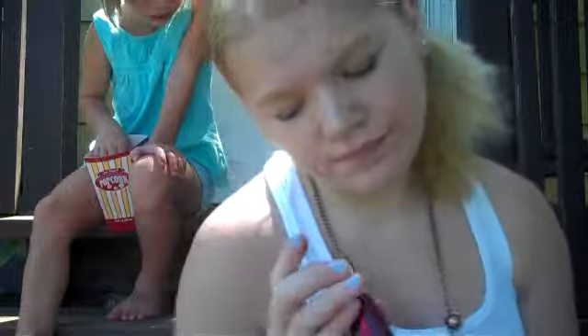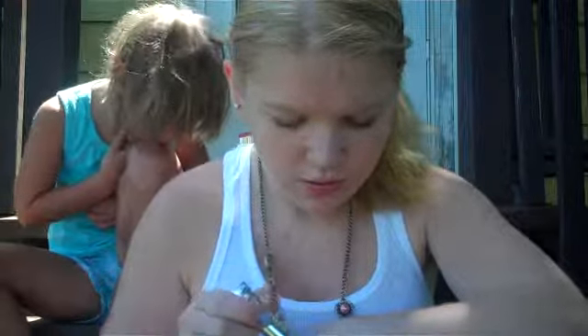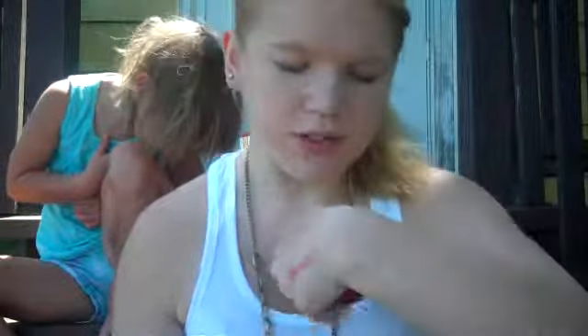And then I have two lip products. I have my Maybelline lip product — lipstick in Coral Crush. It's a really pretty coral color. It's really, really pretty. So that's Coral Crush by Maybelline.